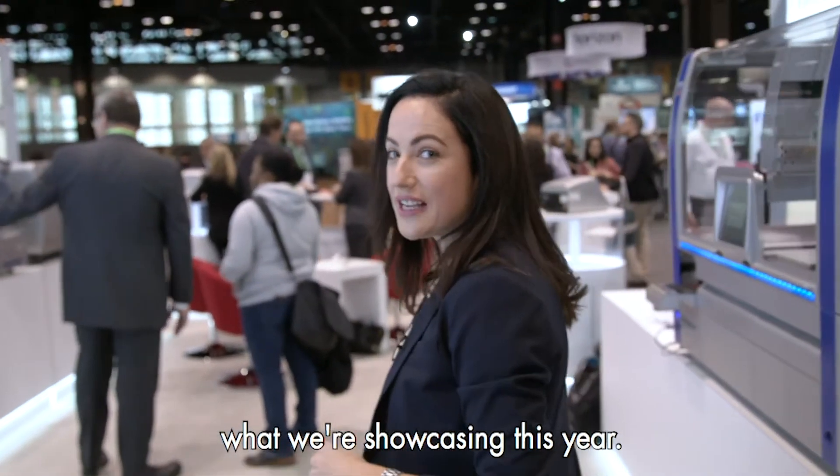Hi, my name is Leanne Zanetti. Welcome to Kyogen's booth here at AACR. We're really excited to be partnering with the scientific community at AACR 2018. Come with me and I'll show you what we're showcasing this year.